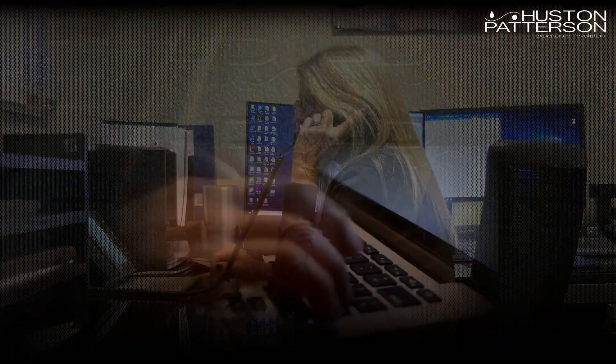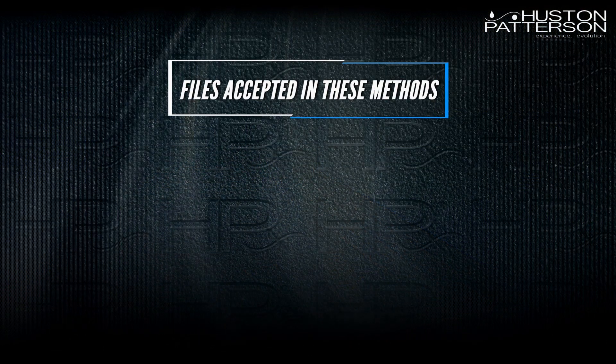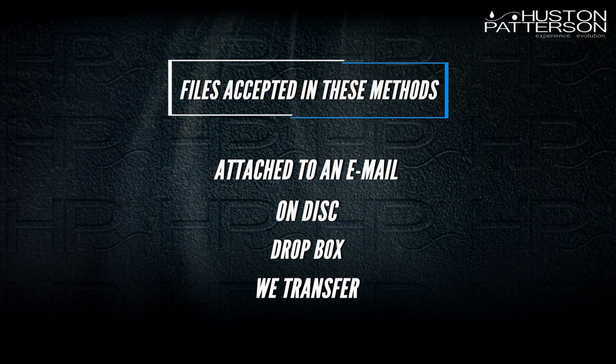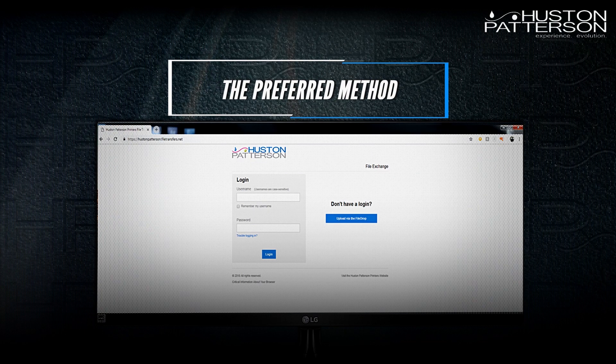After Houston-Patterson is awarded a job, clients submit files to us through several different methods: email, disk, Dropbox, WeTransfer, or the fastest and preferred method is to upload the files with our secure FTP site.